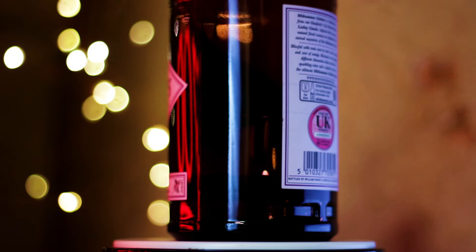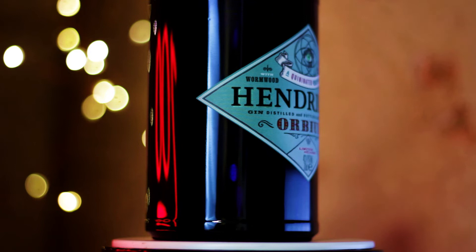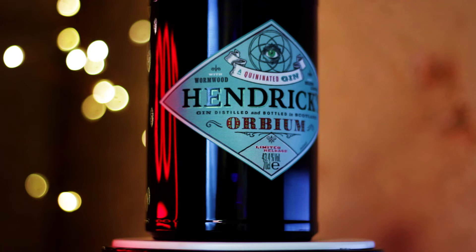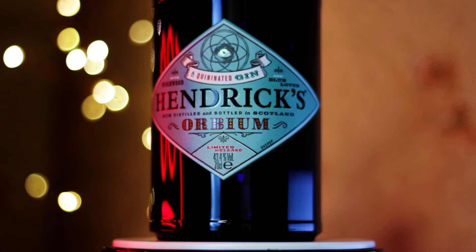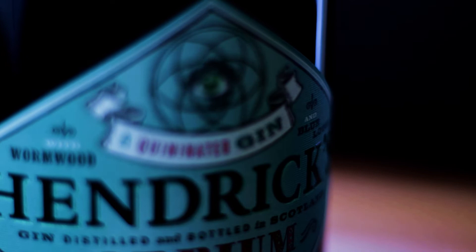Since I did that review, I've had a lot of people requesting other Hendricks releases. At the time there were only two: the standard and the Midsummer Solstice. This is Hendricks Orbium — it's the first special release that Hendricks have done and it is a quininated gin. It comes in a beautiful deep sapphire blue bottle and is 43.4% ABV, made with wormwood and blue lotus, ingredients you don't normally see in a gin. Wormwood in particular is normally seen in absinthe, which Hendricks are currently toying around with releasing as well.